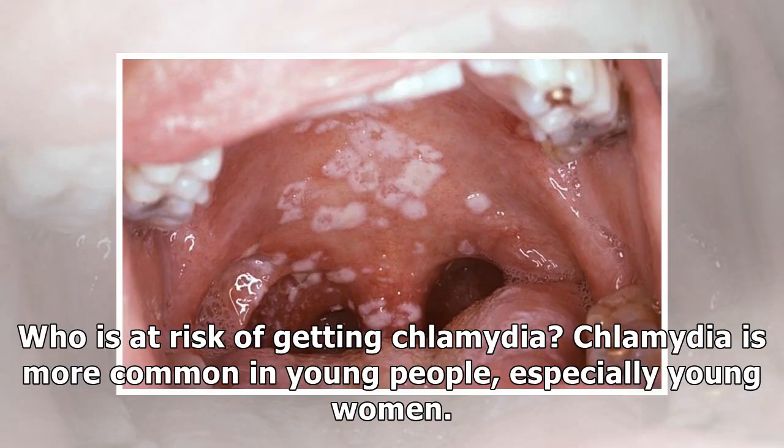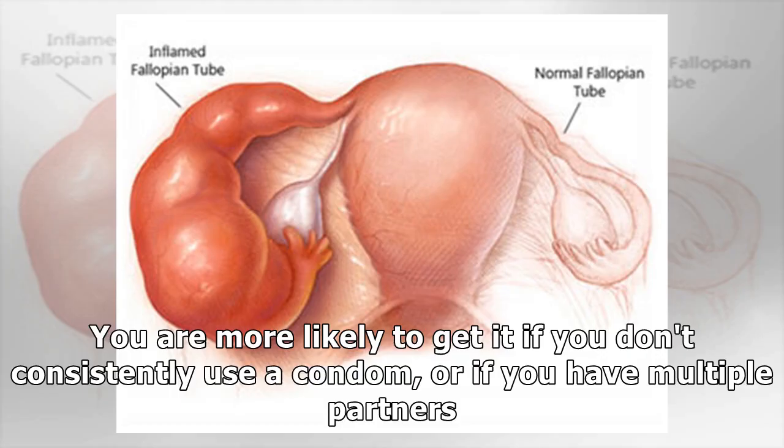Who is at risk of getting Chlamydia? Chlamydia is more common in young people, especially young women. You are more likely to get it if you don't consistently use a condom, or if you have multiple partners.